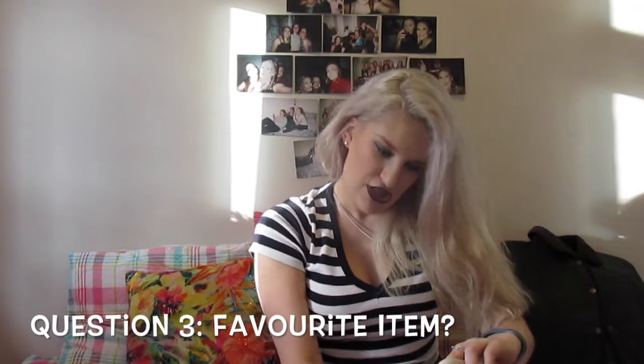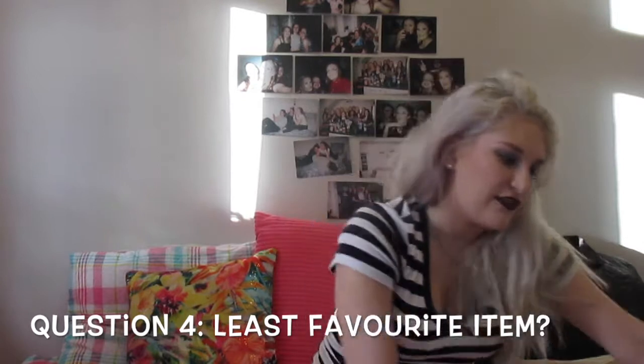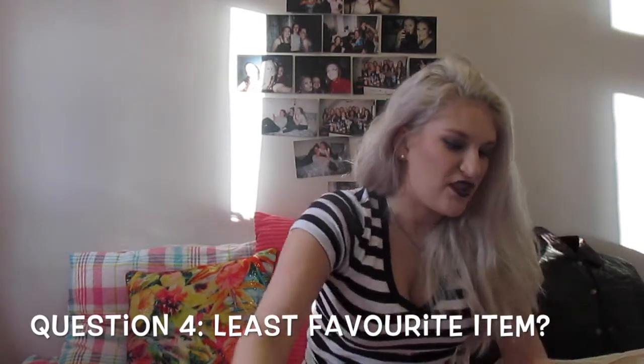My favourite item, which at the moment is these boots. I cannot get enough of these boots — they're just so glittery and amazing and I just love them to bits. So this would be my favourite item at the moment. And then my least favourite item — I don't really have a least favourite because I chose them all myself, but I'm going to go for this dress. This is like an interview dress, so I don't really wear it for anything other than that — that's why it's my least favourite, because I only wear it for official business type things.